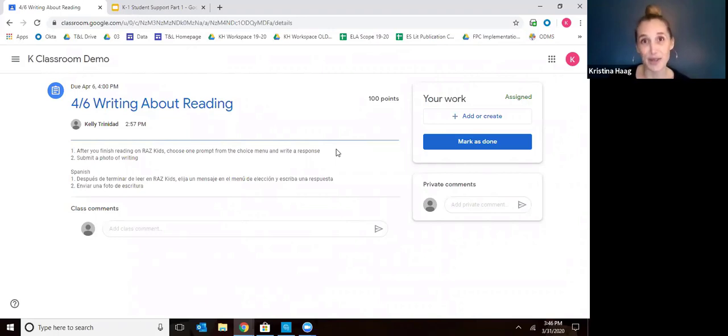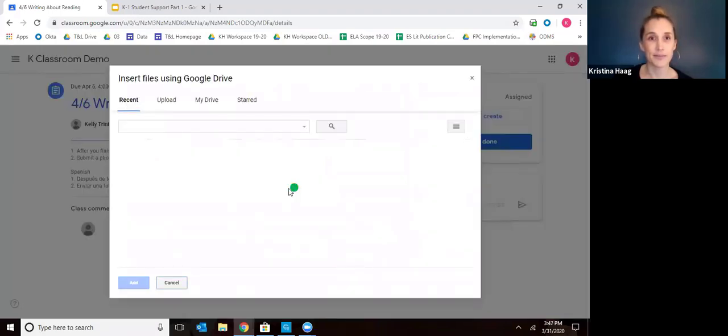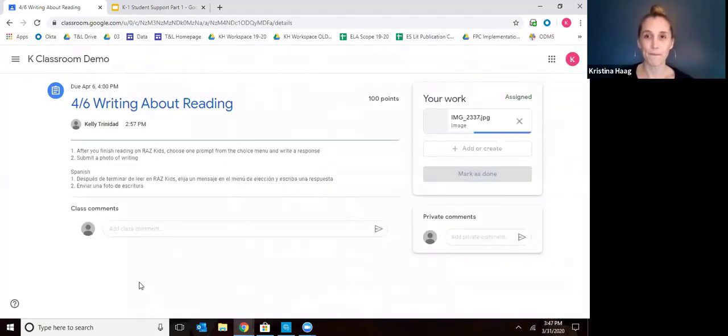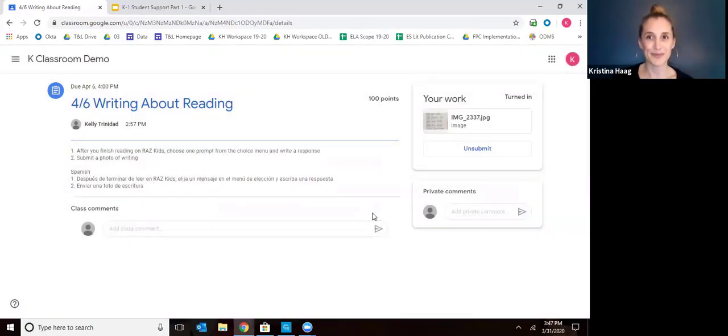Once they've written it out, you are going to take a picture with your phone and upload it to Google Drive. Remember to be in your child's Google account. Then go to add or create in Google Classroom, select Google Drive, find the picture, add it, and then turn it in. Make sure you click turn in.